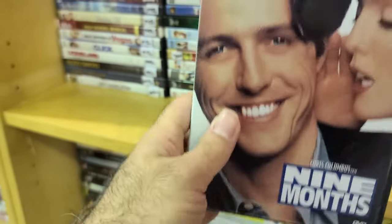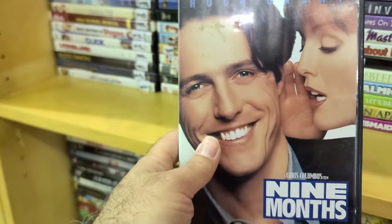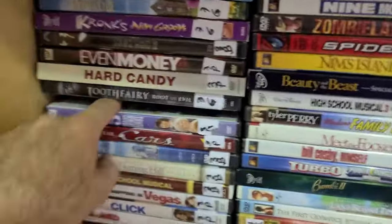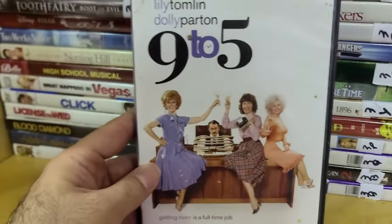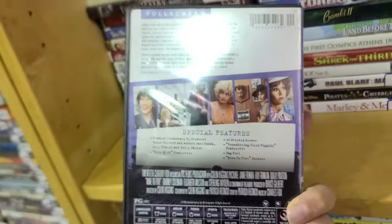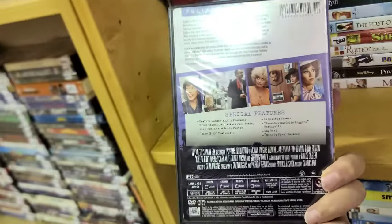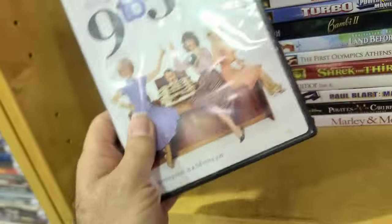Just some fun '90s rom-coms. And I'm seeing so much good stuff — Nine to Five, which is a good one. Working nine to five, what a way to make a living — Jane Fonda, Lily Tomlin and Dolly Parton with that hit song. But that's an easy pass — I'm not interested.